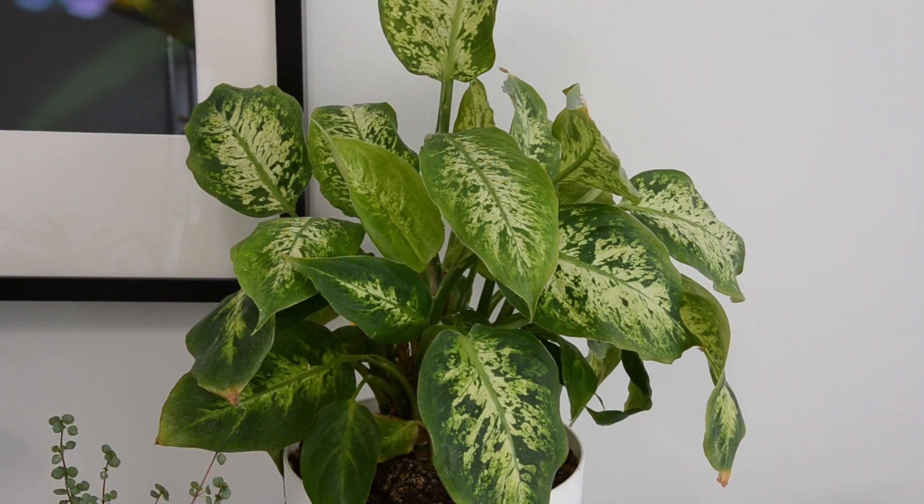This is the Dieffenbachia. I think I have a thing for variegated leaves. A couple weeks ago this one was not looking so hot — it had a lot of leaves that were turning yellow and falling off — but I think it's happy now. It's rebounded, getting lots of new growth, and looks like it's going to be okay.